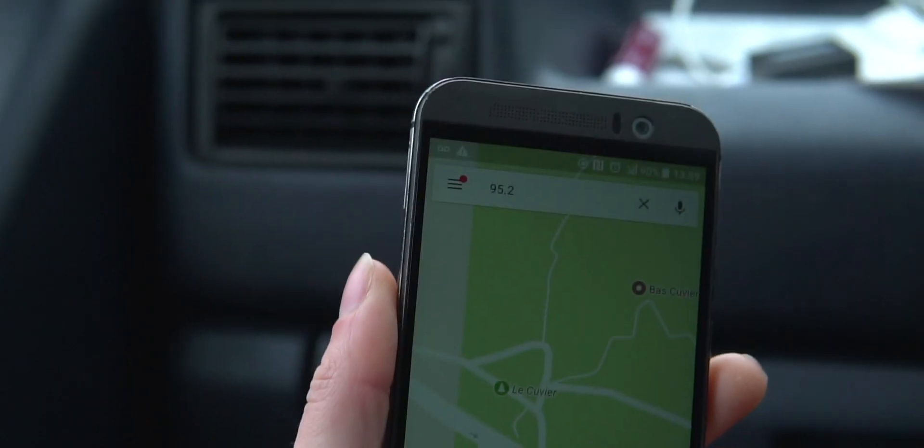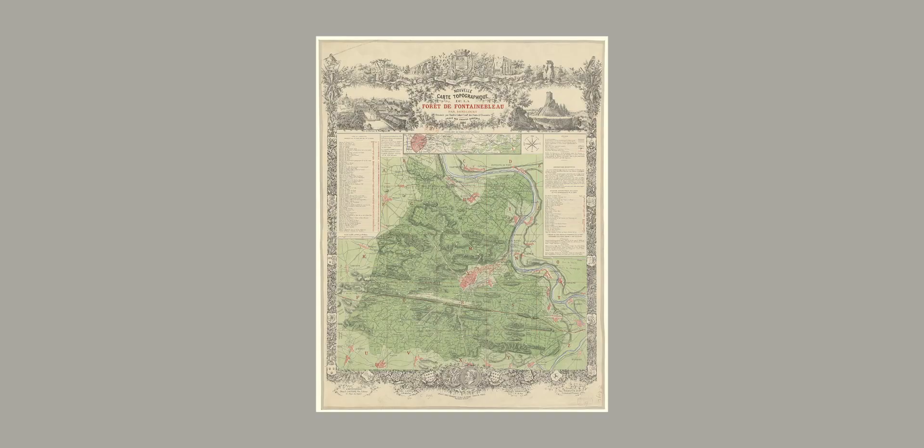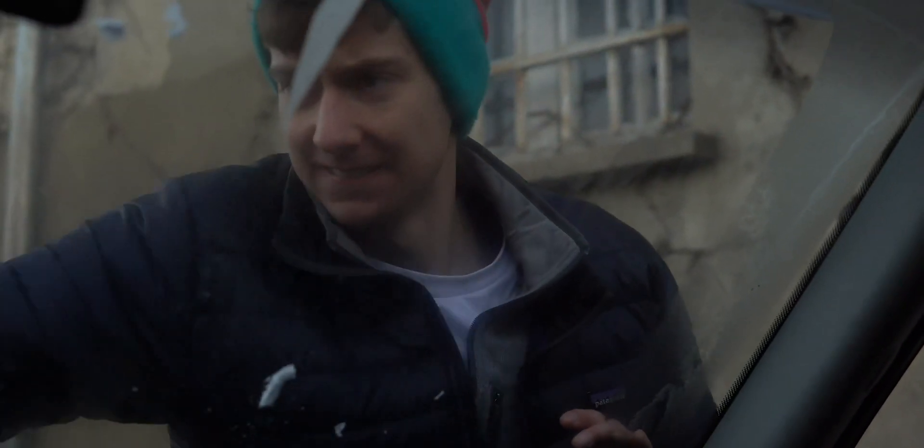So getting around in Font. All of the boulders in the forest are spread out across sectors across a 25-mile radius, as Font is actually a collection of climbing areas that encompasses three national forests, and much of the climbing is miles from the actual city of Fontainebleau. This means if you want to climb in a variety of areas or check out lots of different sectors, you're going to need to travel between them. And whilst it is possible to do this by bike, by public transport, or even on foot...